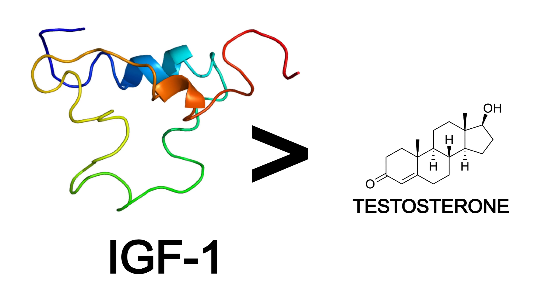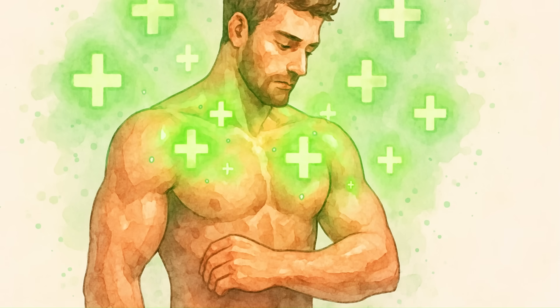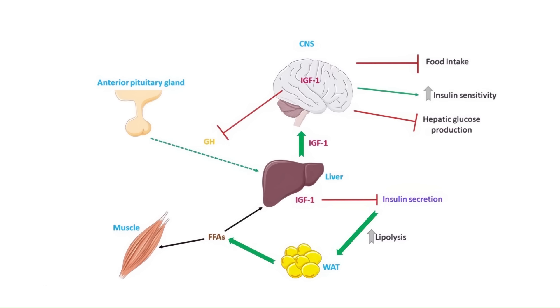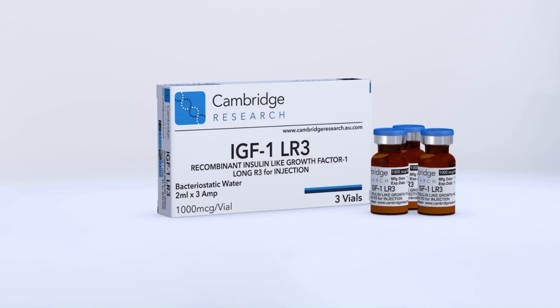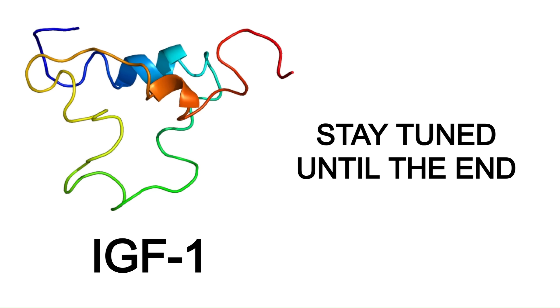This growth factor is just as anabolic or even more anabolic than testosterone. Your body makes it naturally, it causes muscle growth, improves recovery and improves your fat metabolism, and some athletes even inject this stuff because it helps build muscle and recover faster. This growth factor is called IGF-1. Stay tuned to the end and I'm going to explain how IGF-1 works and how you can optimize it naturally.